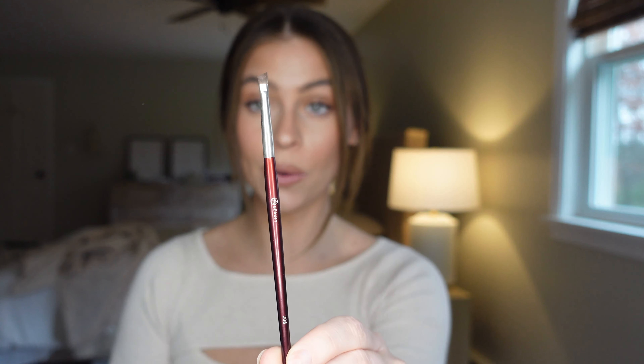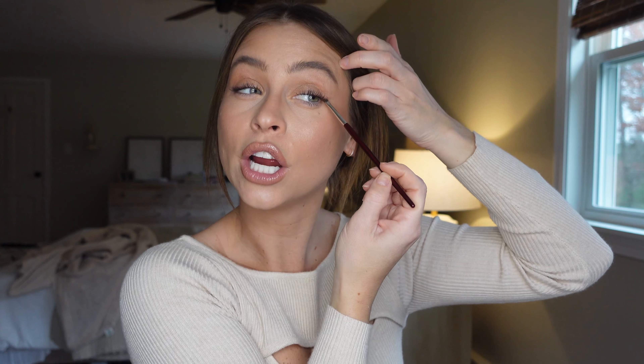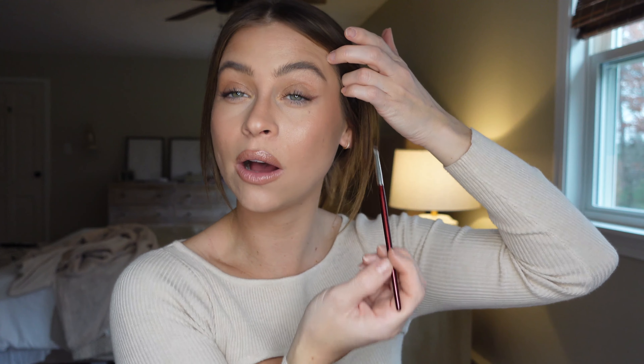Moving on to eye brushes. The most-used eye brush I have is the BK Beauty 208 — a tiny angled brush. I recently started using it and it's a game changer for eyeliner. I just use eyeshadow with this little brush, do my wing, and it keeps everything nice and precise and close to the lash line. It helps me do a little wing or cat eye so much better because it's angled, tiny, and precise. You can smudge it out and go back in. It's wonderful.